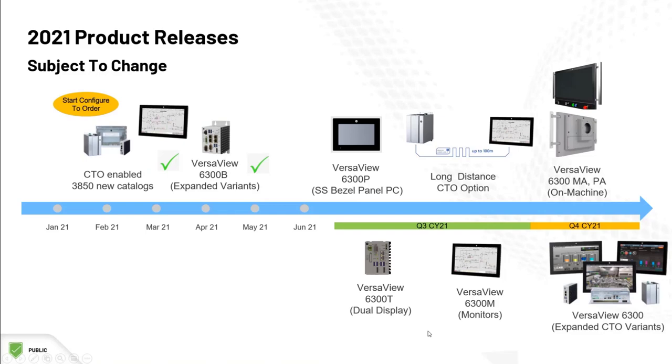There will be options for long distance applications where the PC and monitor have to be distanced from each other. There are on-machine options coming as well, and many more options within some of the product lines already available.